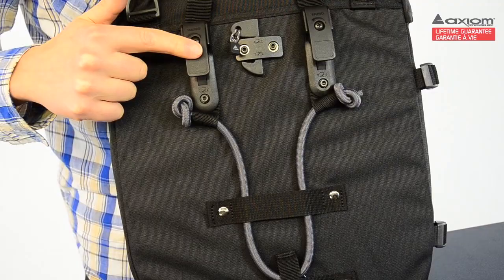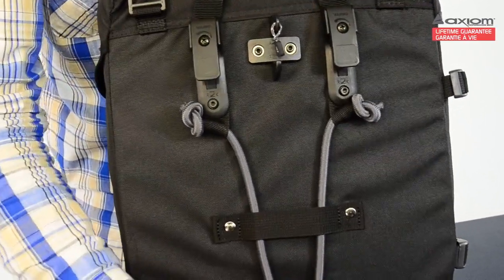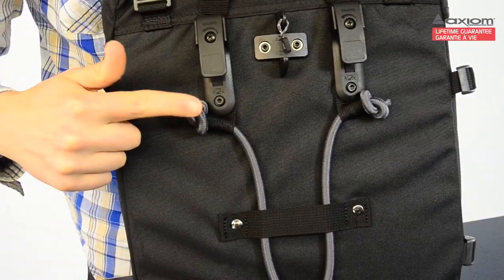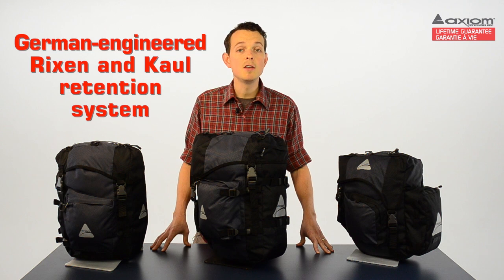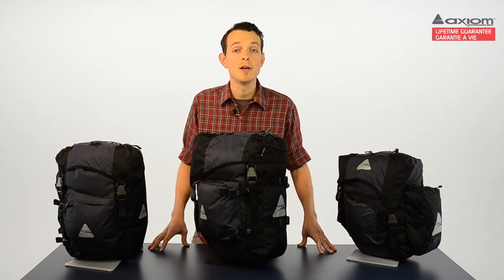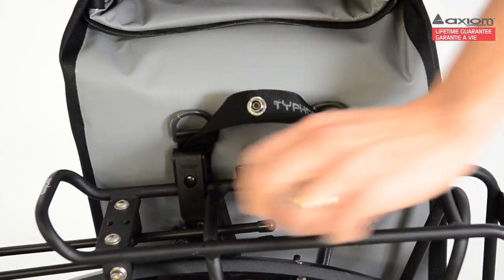As for the retention system, you'll find the same German-engineered Rixsen and Kahl system that we use on all of our panniers. They're adjustable to almost any rack and feature fully replaceable bolted-on hardware. So in the unlikely event that one of your hooks breaks, you can easily change it yourself, even on the side of the trail. Check out our retention system video for a breakdown of this highly functional, super tough system.